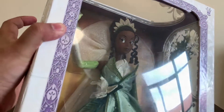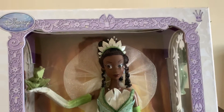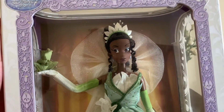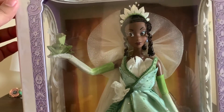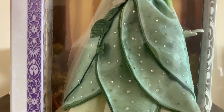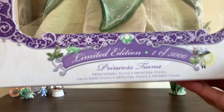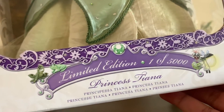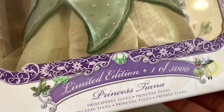Let's take a look at the box first. The box design has purple patterns with lily pads and frogs all over, and she is posed in the box beautifully with Naveen. I really love the way her dress is packaged too. On the bottom it says limited edition, one of 5,000, Princess Tiana, and it has Rey on it as well, which is very cute.